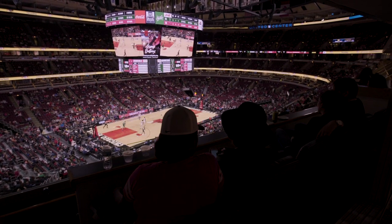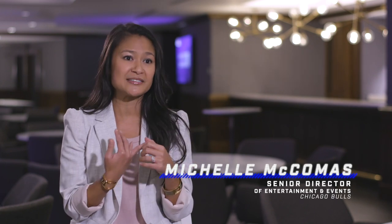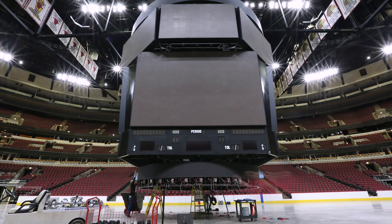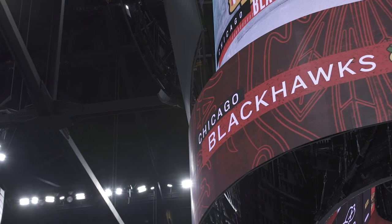Fans can now know at any point in the game how many points, minutes played, blocks, and assists their favorite player has. Our previous board was a 10-millimeter board; what we have now is 4-millimeter. The millimeter refers to the pixel pitch — how close the LEDs are together. The tighter the pitch, the superior the picture quality.